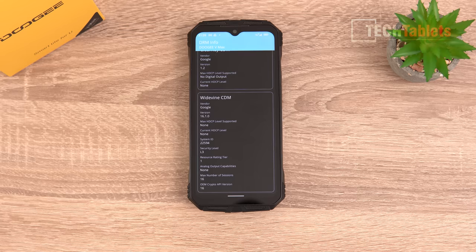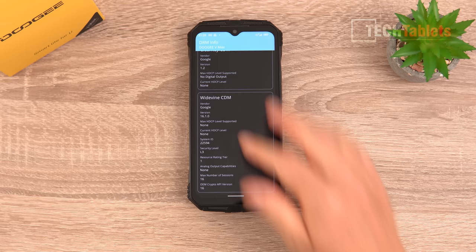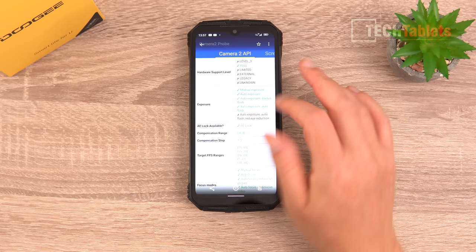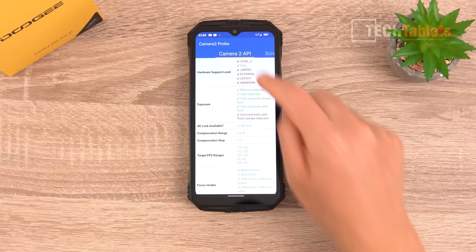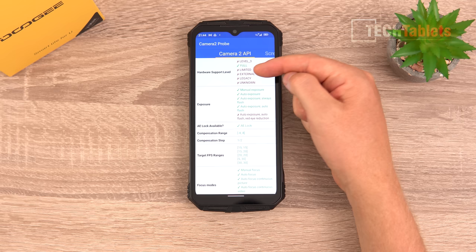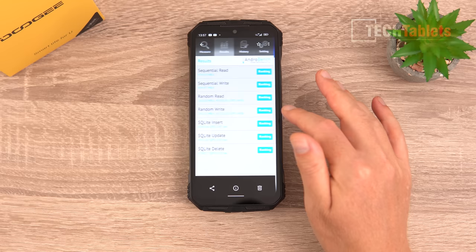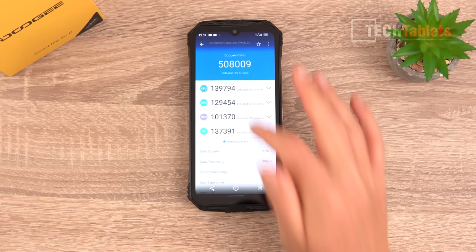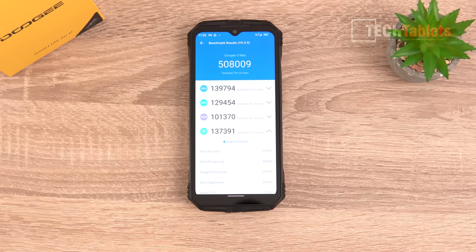Sadly, this only has a Widevine Level 3 certification, meaning Netflix and Amazon Prime Video will only play in standard definition — confirmed through Netflix's playback settings. For Camera2 API, full support is present, so third-party camera apps like GCam ports or Open Camera will work. Internal storage is very quick — sequential reads and writes nearing 1,000 megabytes per second. AnTuTu scores just over half a million — a decent mid-range result — and the Dimensity 1080 with 12GB of RAM performs well overall.